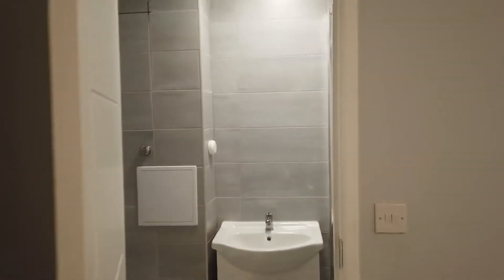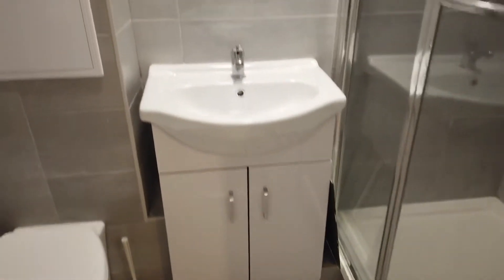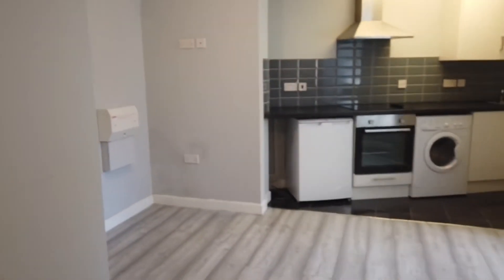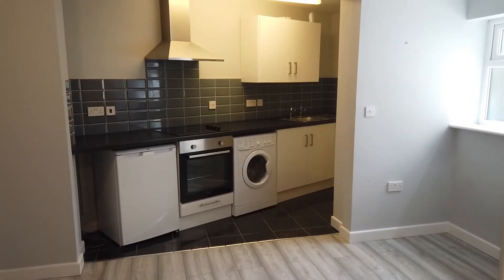Pan over here — there's the bathroom. It's a shower room, fitted out quite nicely with modern tiling and what-have-you. On the other side of the room there's the open plan kitchen, and the appliances are included.